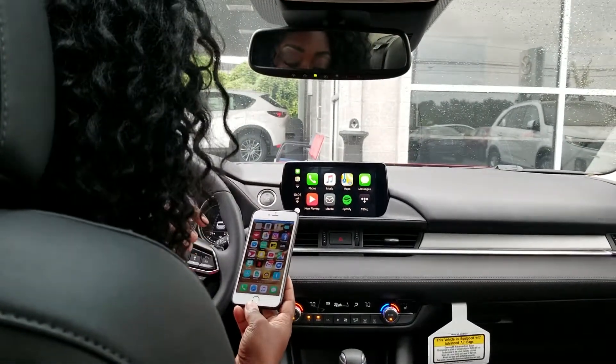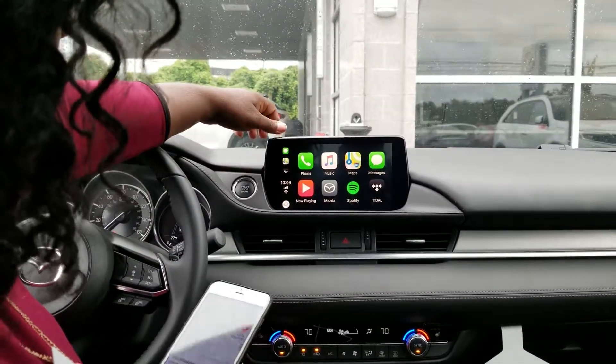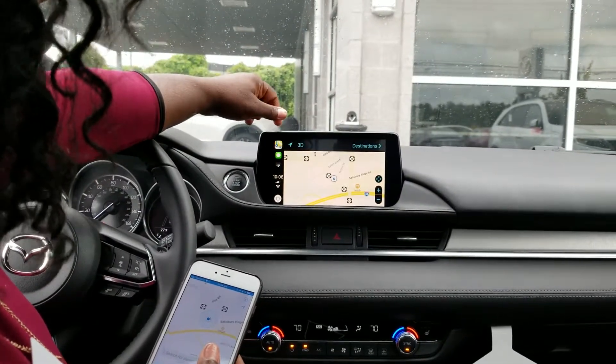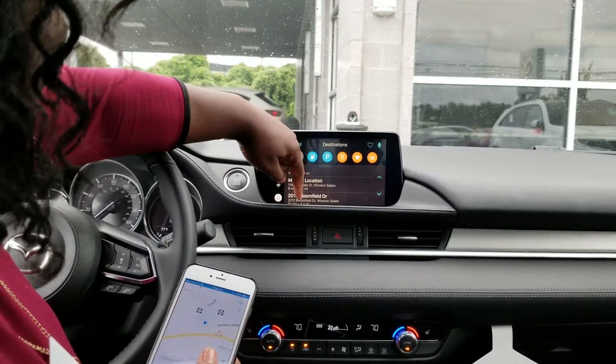It does project all of your icons up here on the infotainment screen, which you can press. You can do Google Maps from your phone. It'll show you if you want to enter in a destination — you just come over here to destinations.